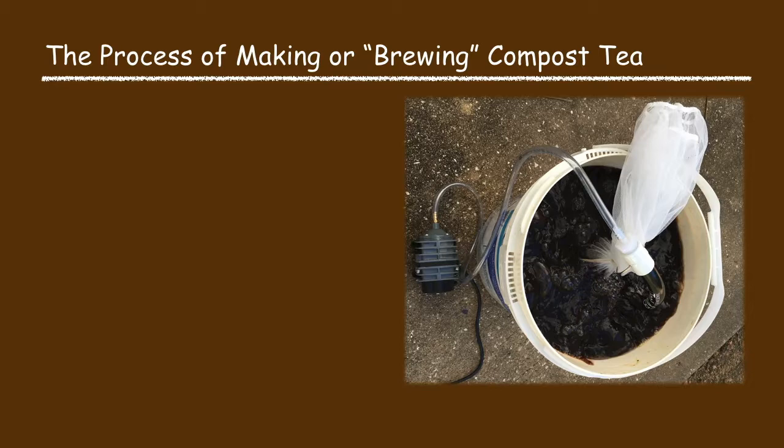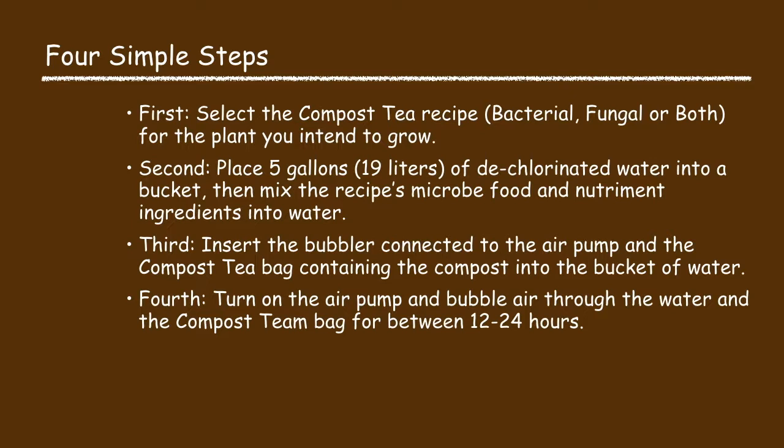There are just four simple process steps in brewing compost tea. First, select the compost tea recipe — bacterial, fungal, or both — for the plant you intend to grow. Second, place five gallons of dechlorinated water into a bucket and mix in the recipe's microbe food and nutrient ingredients. Third, insert the bubbler connected to the air pump and the compost tea bag containing the compost into the bucket. Fourth, turn on the air pump and bubble air through the water and the compost tea bag for between 12 and 24 hours.